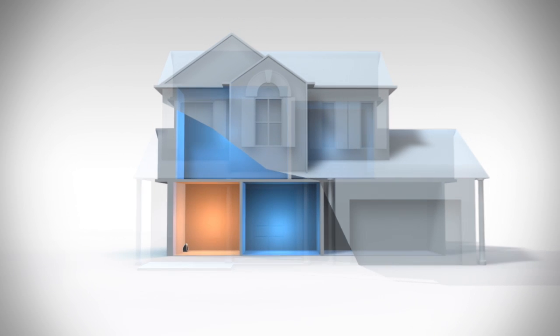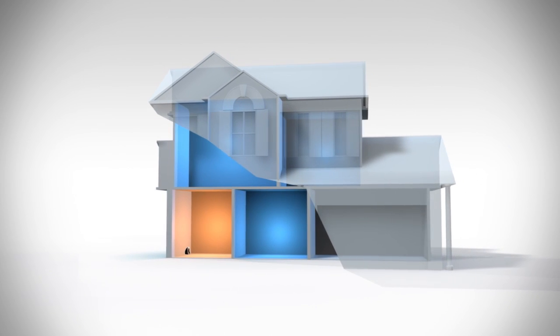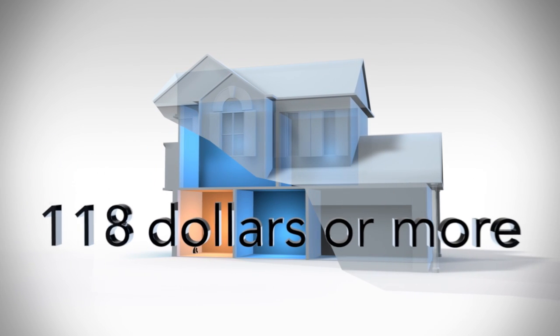By heating the room you are in, you can turn down your home's thermostat. The resulting energy savings can pay for the cost of the heater in one season.